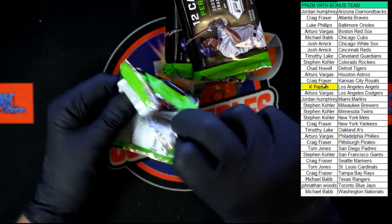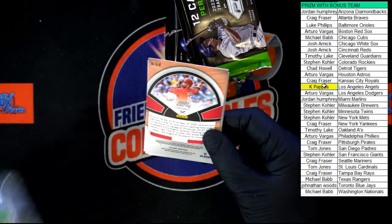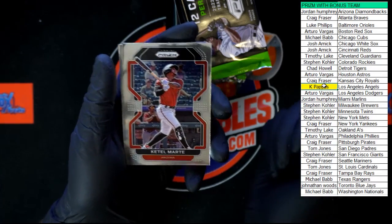I still can't get over that Franco case hit — the lava flow or something like that, I'll have to look it up. That is one of the tougher pulls to get — I'm pretty sure that's worth a few bucks.